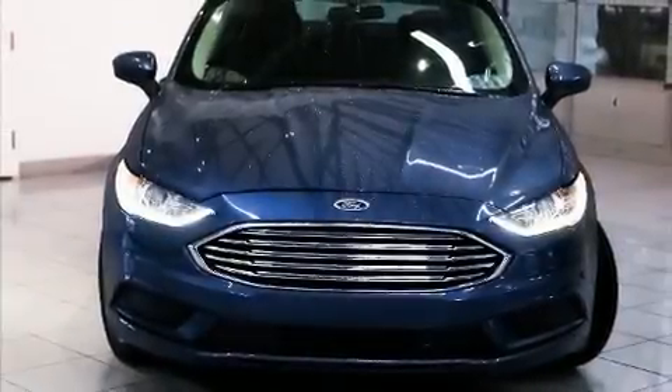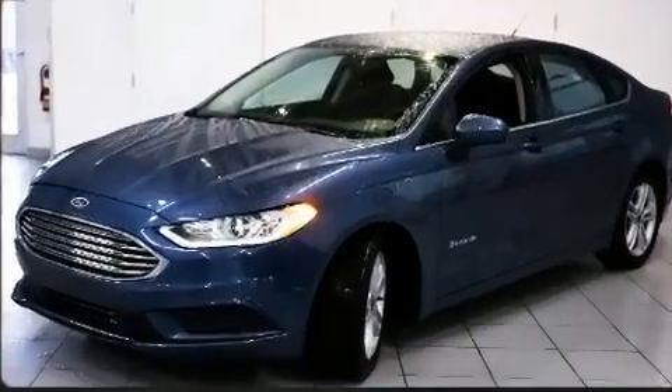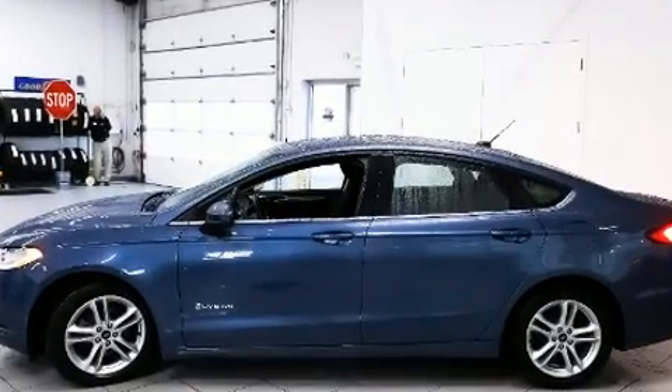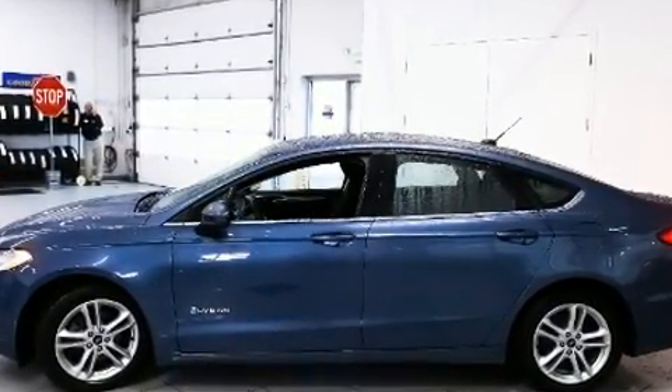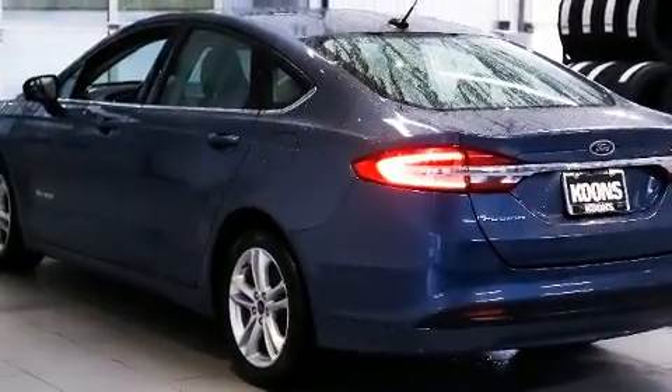Get excited about the 2018 Ford Fusion Hybrid. With just over 40,000 miles on the odometer, this four-door sedan prioritizes comfort, safety, and convenience. It features an automatic transmission, front-wheel drive, and a two-liter four-cylinder engine.